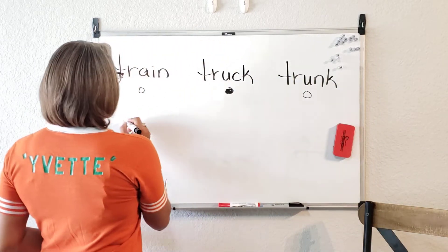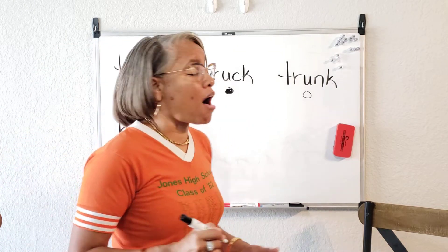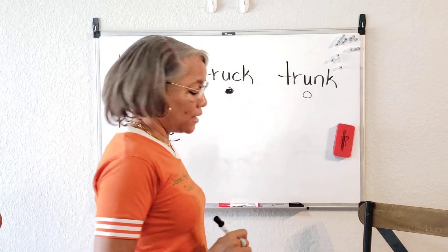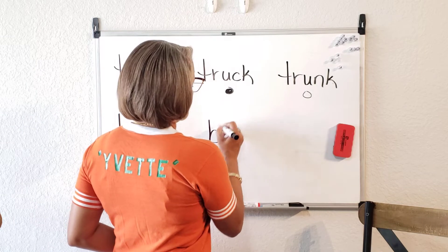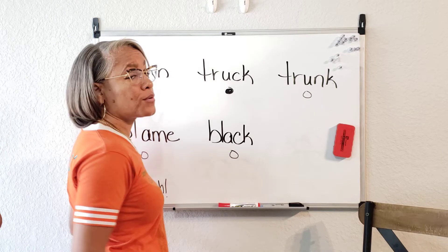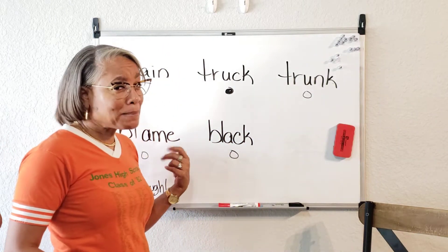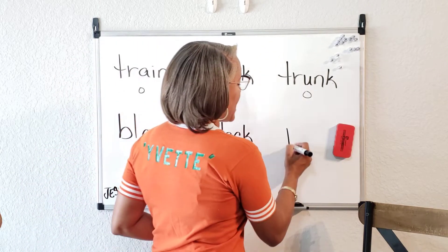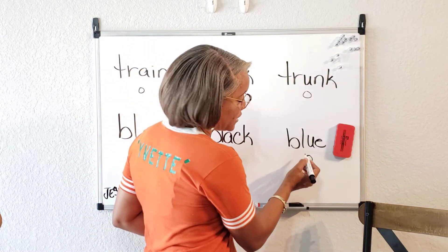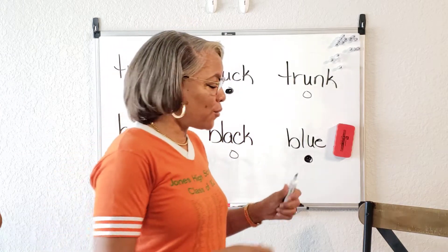On the next line we have the BL sound, as in block. The first word is blame. The next word is a color word — black. Is the truck black? No. And then the last word is another color word — blue. Is the truck blue? Yes! So we would bubble in the circle under the word blue.